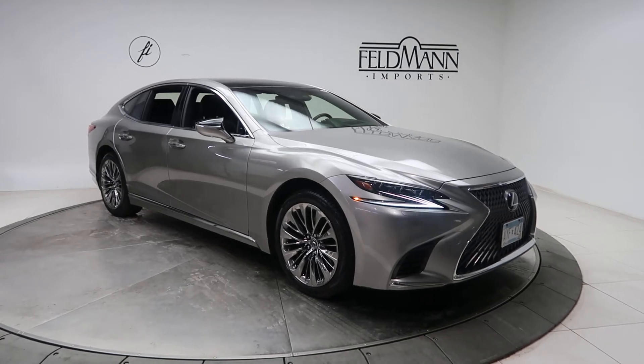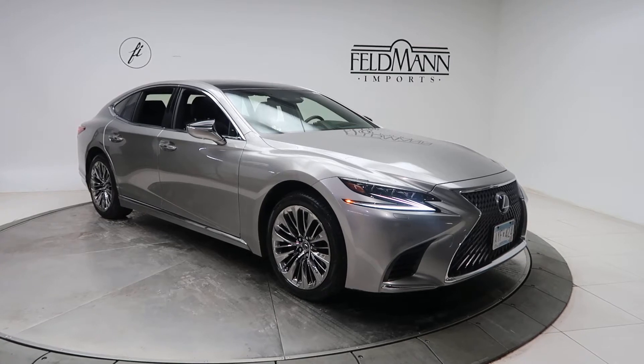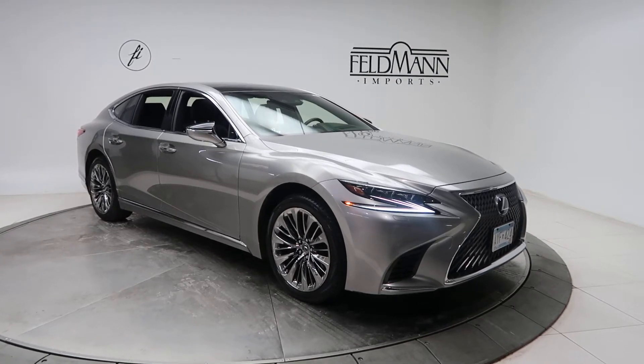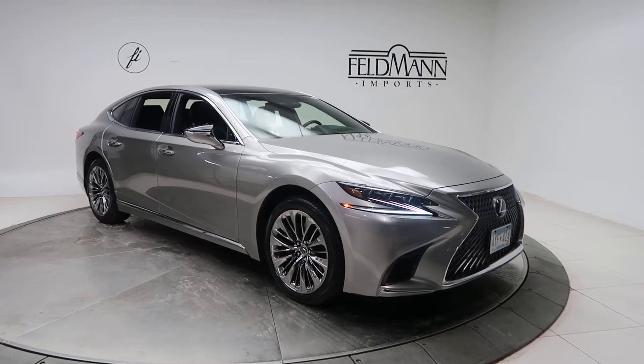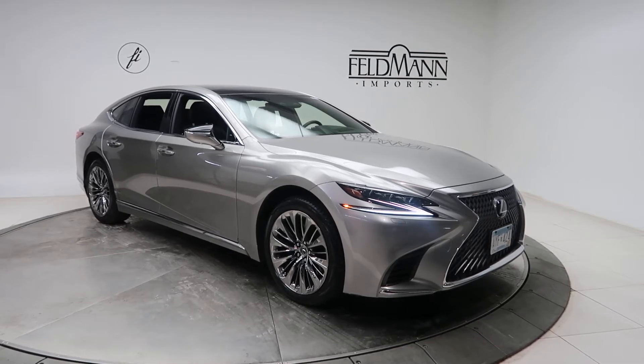Hey, how's it going everyone? This is Chris from Feldman Imports. Today we're taking a look at a 2018 Lexus LS 500. This one is in Atomic Silver. Underneath here is a 3.5 V6 twin turbo with 412 horsepower and 442 pounds of torque.